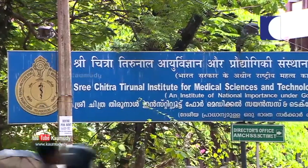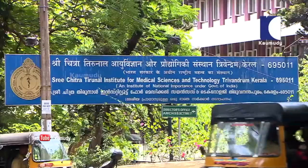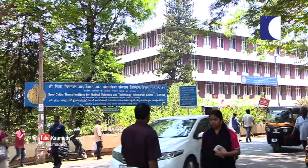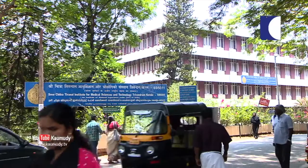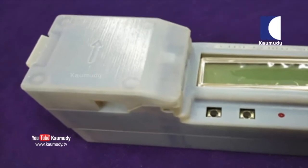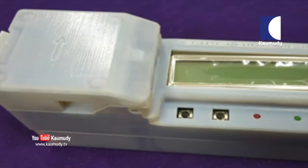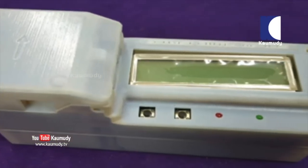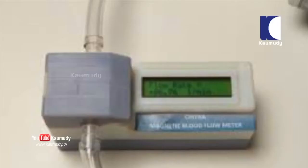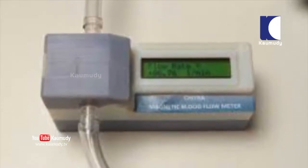Open heart surgeries will no more be too expensive. The Sree Chitra Tirunal Institute for Medical Sciences and Technology has developed a new device that will make this possible soon. A team of researchers at this nationally reputed institution, which works under the Central Department of Science and Technology in the Thiruvananthapuram district of Kerala, India, has developed a simple and cost-effective blood flow meter that will make it easier to track and ensure the effectiveness of open heart surgeries.